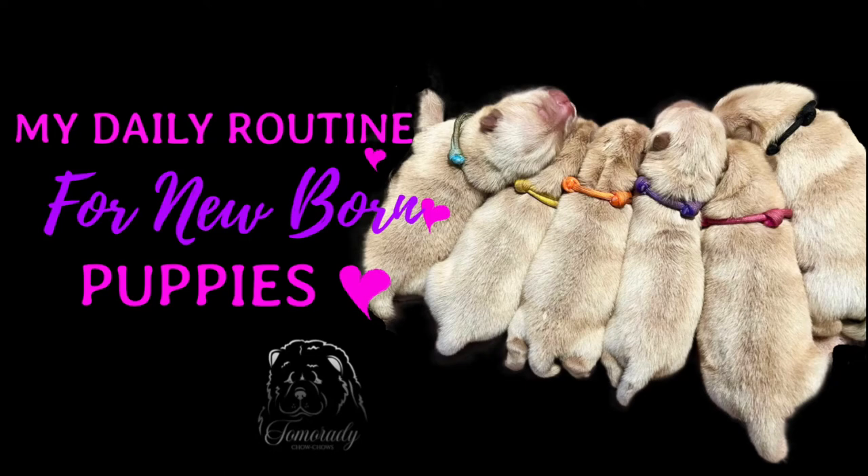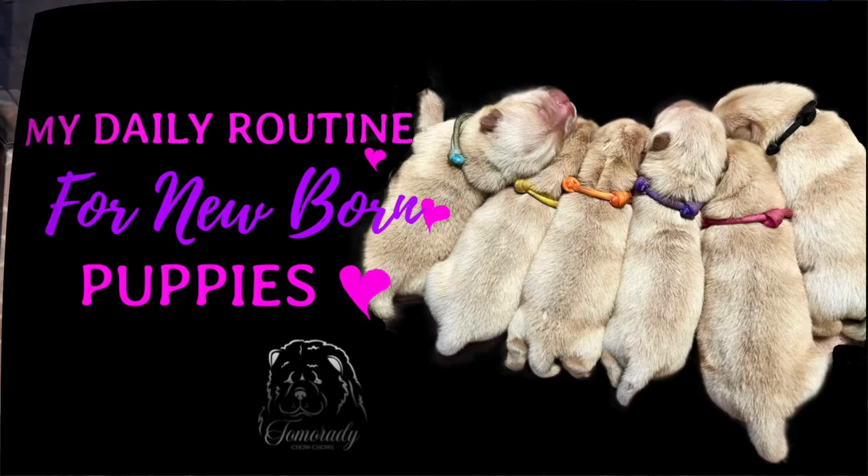Hello and welcome to this episode of my Tamora Dee Chow Chow vlog. In this episode we will be covering my daily routine with newborn puppies. Today we're going to be showing you a quick routine with our puppies.